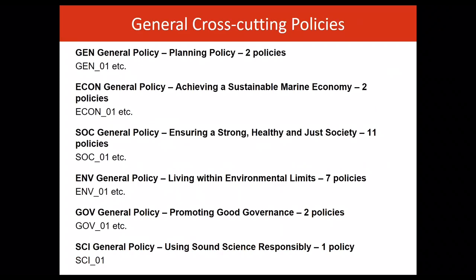Policy is applied to both the inshore and offshore marine planning regions. Policies are supported by policy contexts and, where appropriate, maps. These maps show relevant information, including the distribution of activities and natural resources.